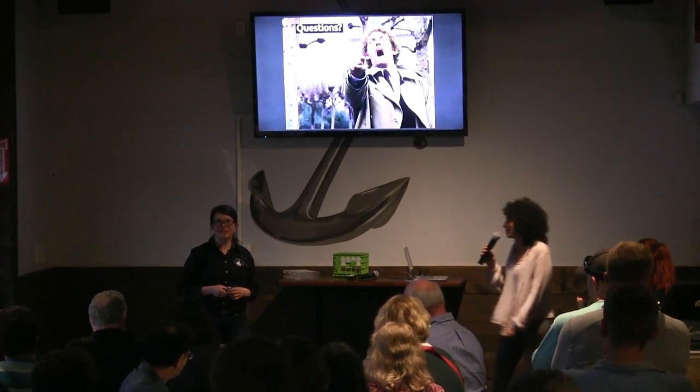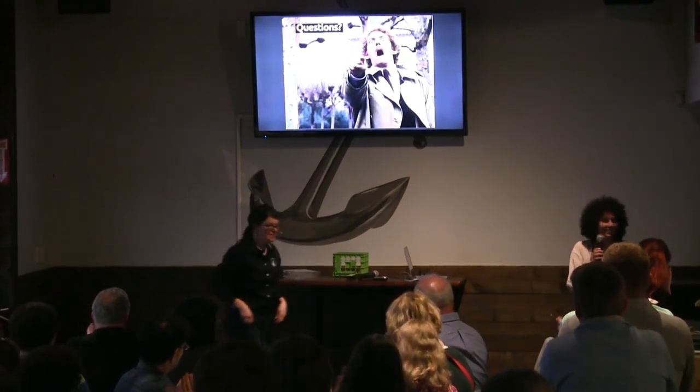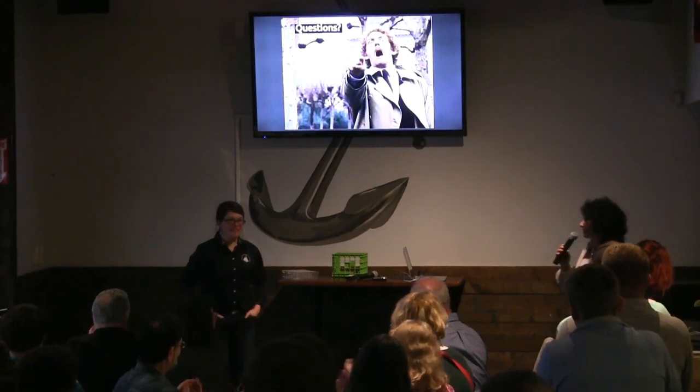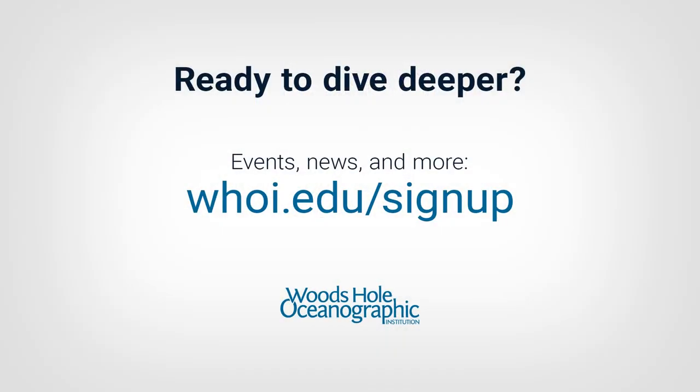Well, thank you so much, Carolyn. We appreciate you being here tonight, and thank you everybody for coming out. Several of us will be here afterwards if you have any more questions.